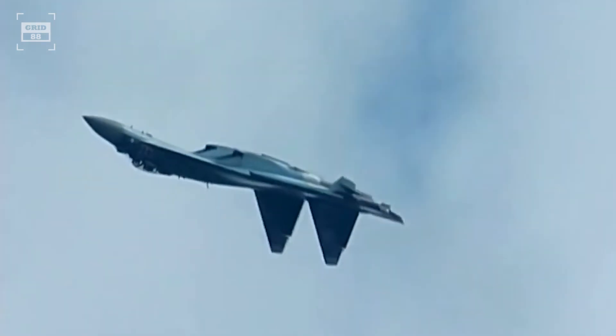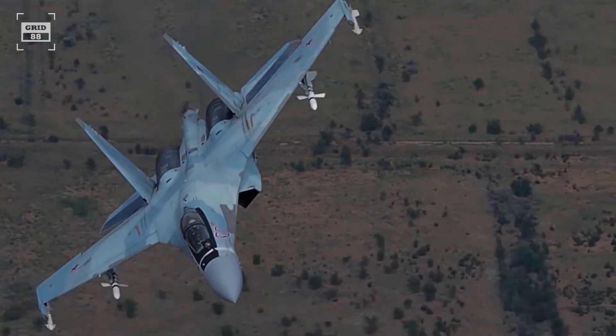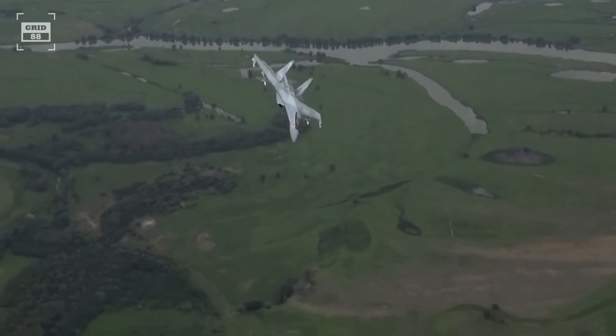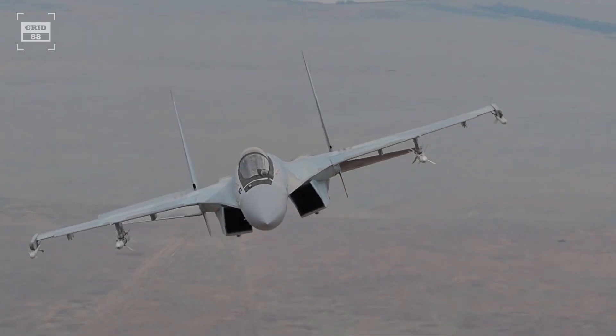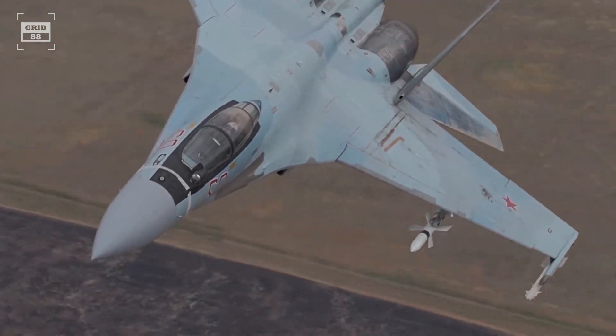In conclusion, both fighter jets are highly capable war machines, and their performance in combat scenarios can vary based on multiple factors. Each fighter jet has its strengths and weaknesses, and the outcome of a dogfight will ultimately depend on the pilot's skill, training, and ability to capitalize on the aircraft's strengths while mitigating its weaknesses.